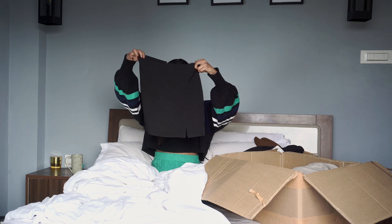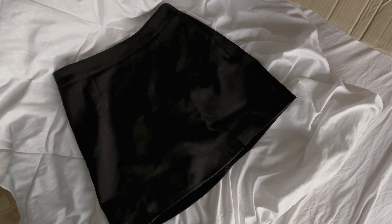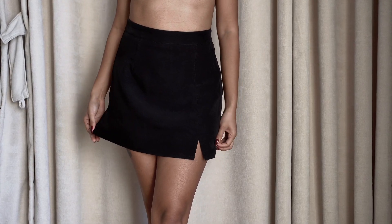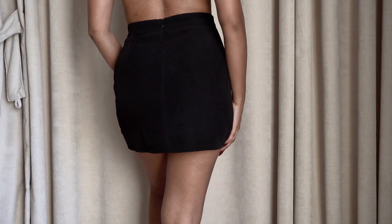Then I got this black miniskirt. It's high waisted and is actually a skort — it has shorts attached underneath which makes it super convenient. I love the fit of this and the mini split on the side.